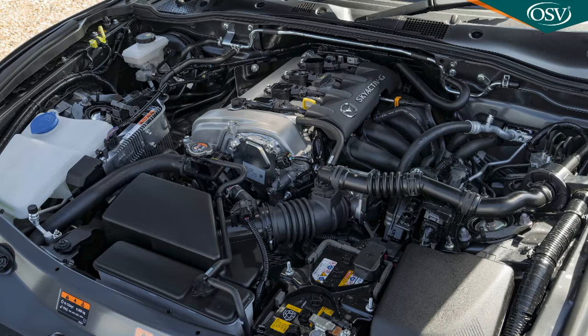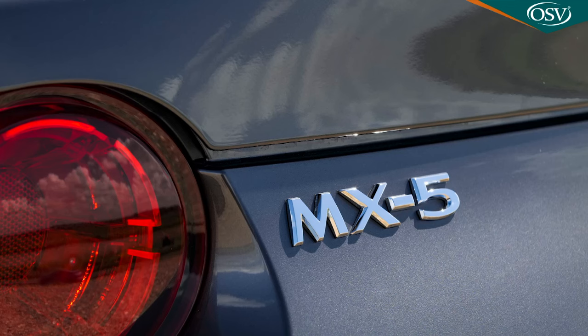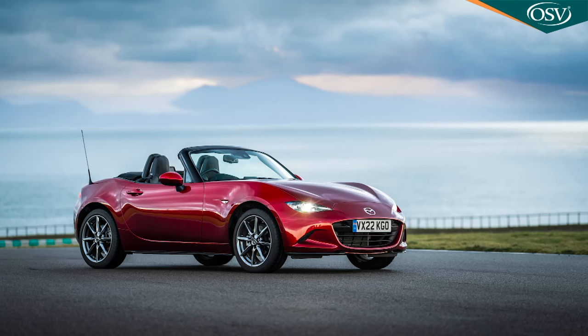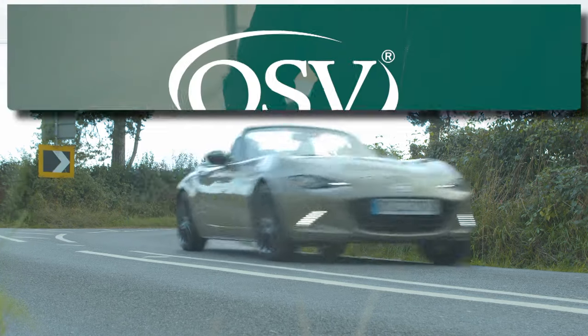There are 1.5 and 2-litre petrol engine options for the Roadster and RF body styles, and as usual with an MX-5, anything this car lacks in outright power it more than makes up in agility and tactility.